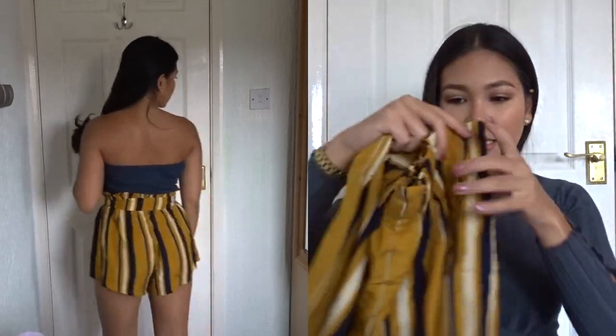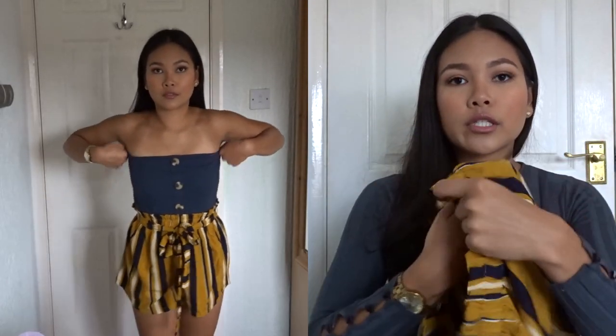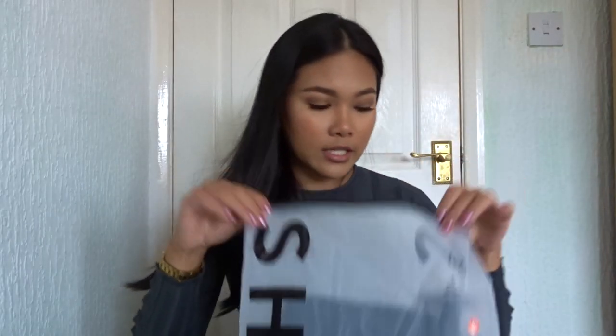It also has a little belt. It doesn't have pockets unfortunately. The shorts are quite thin but I mean, you don't want them too thick anyway because it's getting so hot and I get very sweaty.